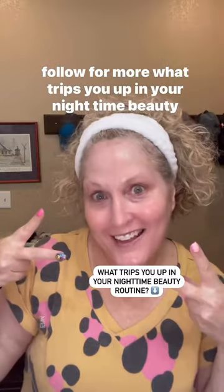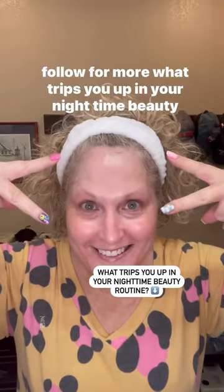We're going to seal it off with Night Moisturizer. There you go — six minutes. Follow for more. What trips you up in your nighttime beauty routine?